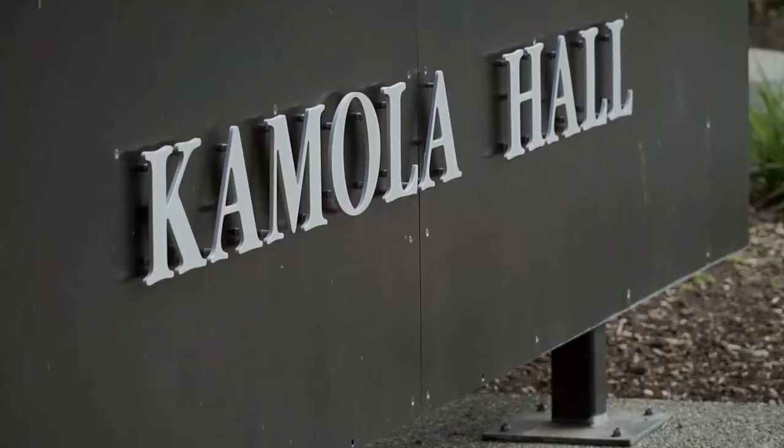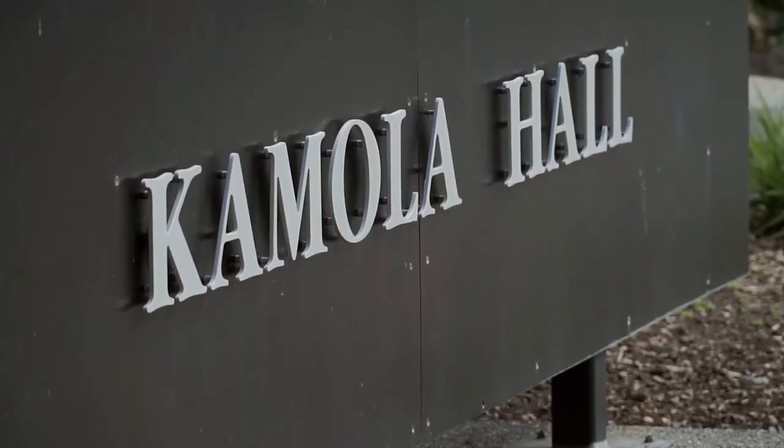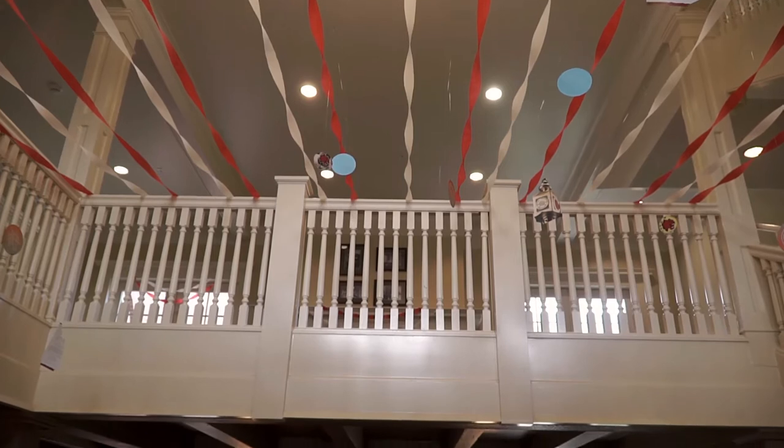Kamola is located in the southern part of campus, really close to Shaw-Smizer, McConnell Hall, Lind Hall and Bouillon Hall. We also are really close to Domino's, Grocery Outlet and Utopia Frozen Yogurt.